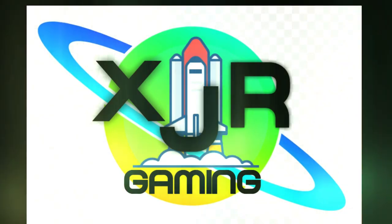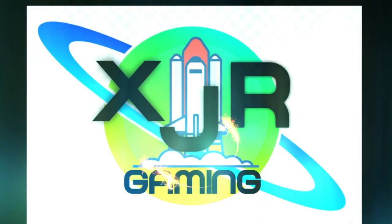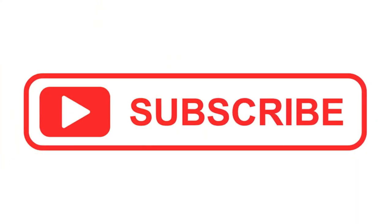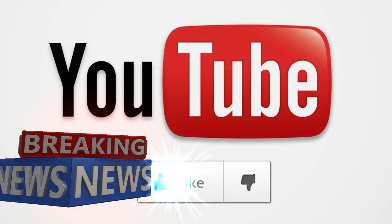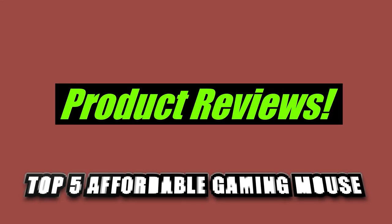It's your good friend Solidus back with another top five video. Hit that subscribe, hit that like, and be ready for our $500 subscriber giveaway. XJR presents top five affordable gaming mice you can buy on Amazon.